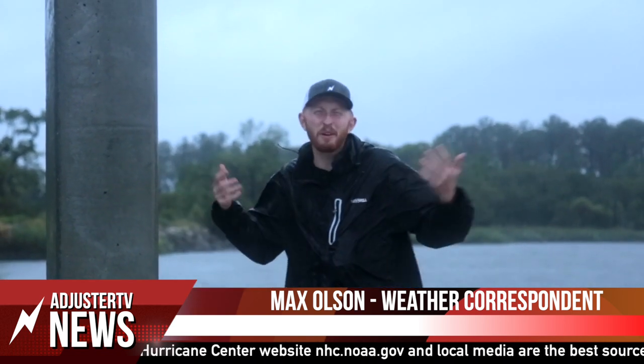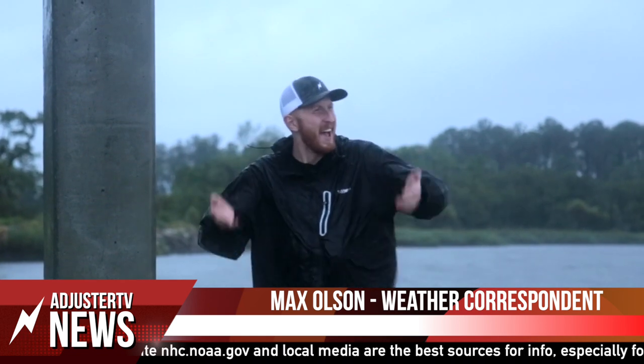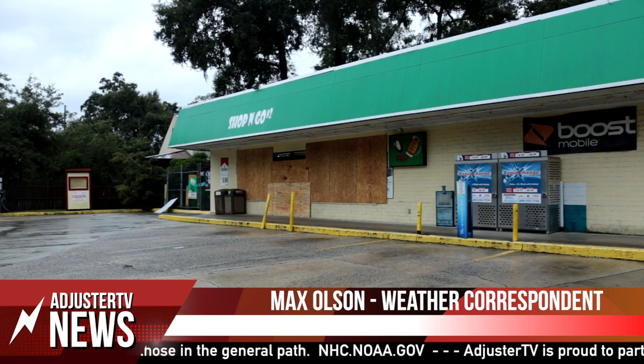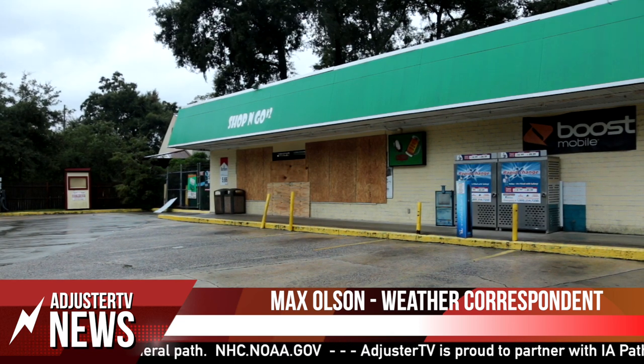We are here in Beaufort, South Carolina. We're out on a dock right here, that's why you can see everything moving up and down. We're just getting these rain bands coming ashore. We've been throughout town today and we've seen residents taking their final precautions, putting up plywood, evacuating. It's actually been pretty much a ghost town, which is a good thing to see.